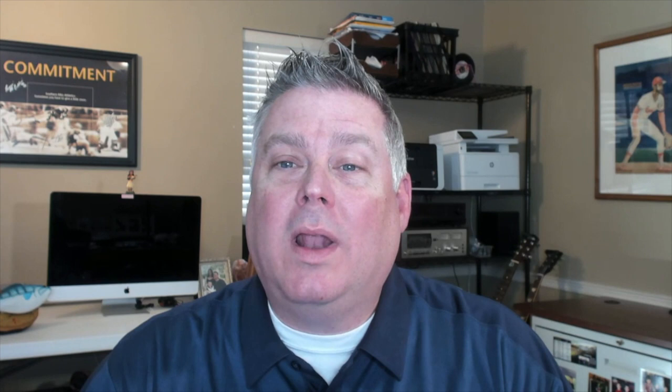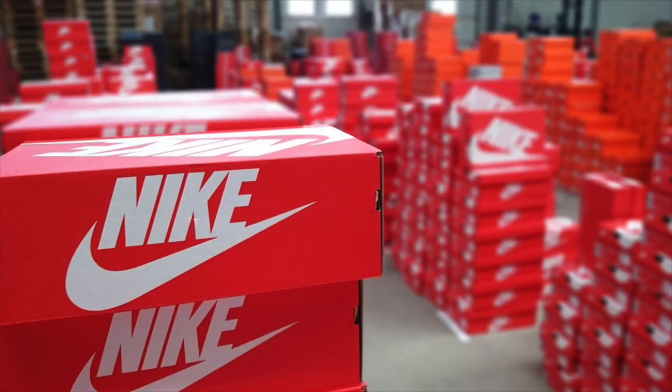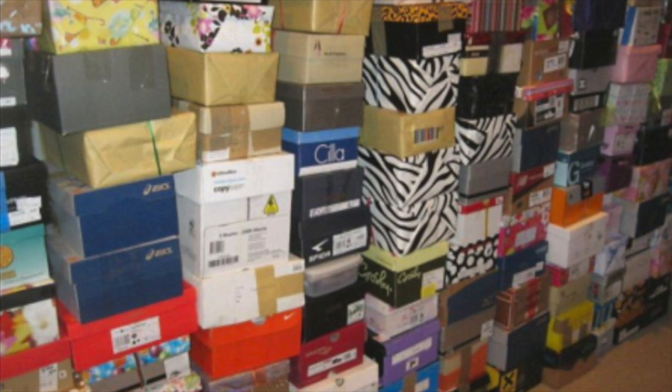Thanks for checking out this video. Before you go, I wanted to let you know about a side of my business that's become one of my most important and fastest growing income streams over the past few years — and that's shoe reselling. I've always loved shoes, specifically 80s and 90s era Nike and Air Jordans. However, what I choose to sell is very different because, like the theme of this channel, I like to sell what's already selling everywhere. I use a very specific formula to focus on only buying the most popular, fastest moving, and most sustainably profitable shoes.